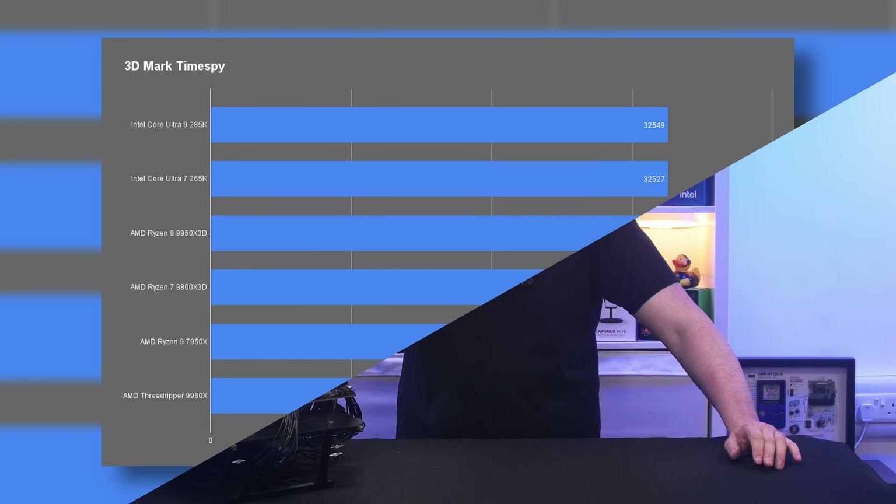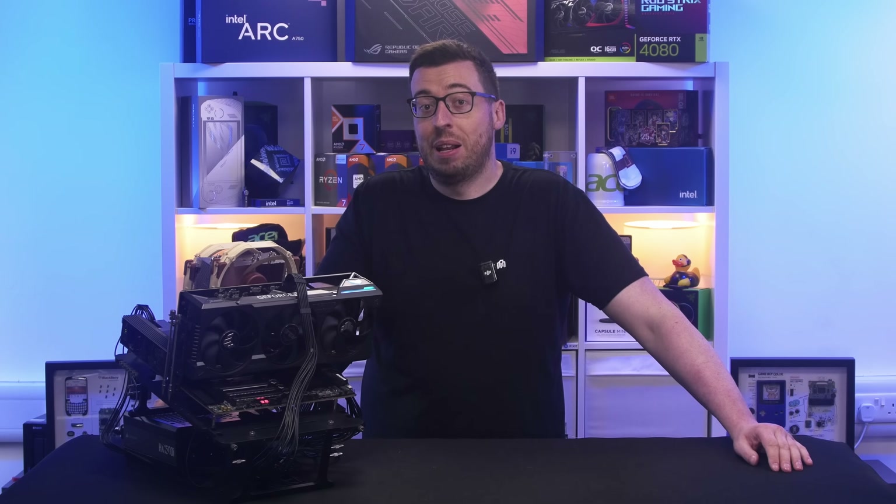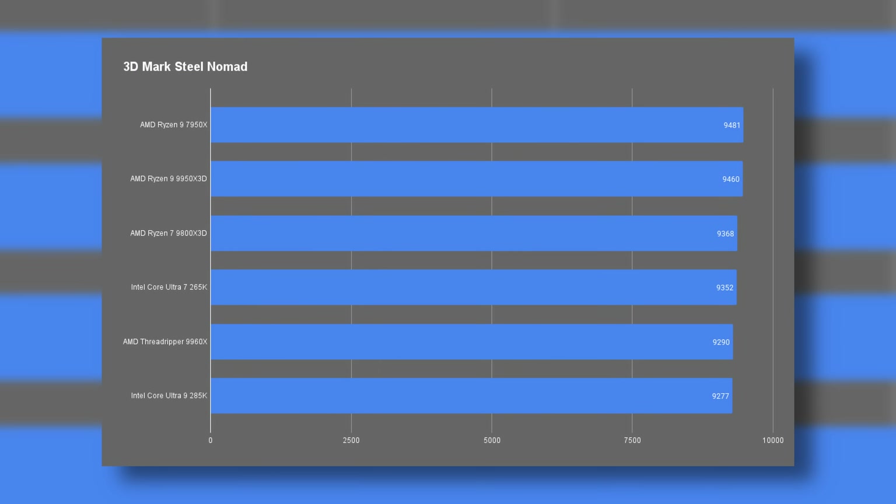In 3DMark TimeSpy the 9960X only managed 13,000 points, which is very low compared to our gaming CPUs, but that's a trade-off — Threadripper isn't designed for gaming and this is a result you'd expect from a high-end desktop platform. Moving to Stills Nomad we saw a high score of 9,290. That test leans more heavily on the CPU while still factoring in some GPU performance, which is why results stay much closer to the other processors tested.